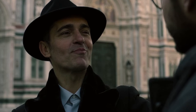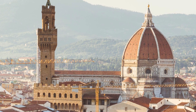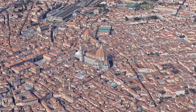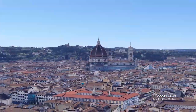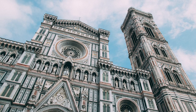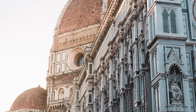Florence Cathedral is the main cathedral of Florence, famous among students of architecture not just because it is a beautiful structure, but because its dome — constructed by Filippo Brunelleschi — was at the time the largest dome in the world and is still one of the largest brick domes in the world. We see some more shots of it later in the series.